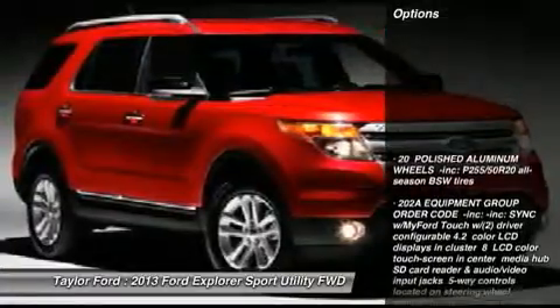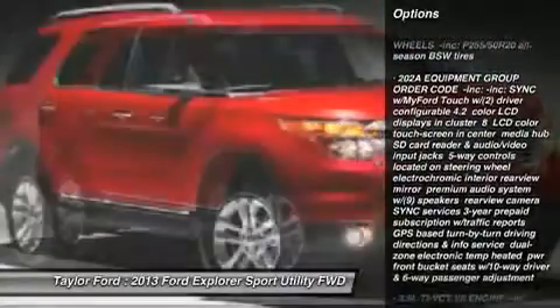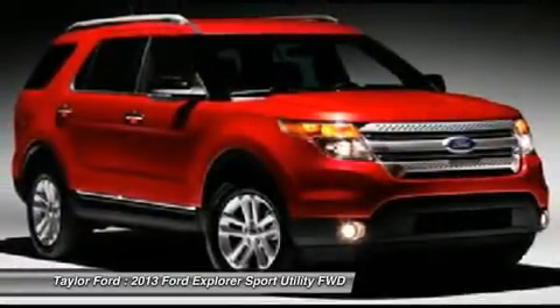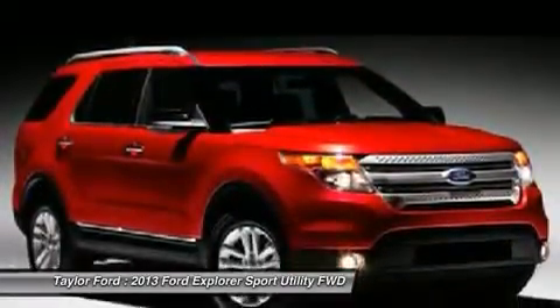Here are some of this vehicle's great options: power liftgate, power passenger seat, steering wheel audio controls, air conditioning, power steering, adjustable steering wheel, floor mats, cruise control, keyless entry, aluminum wheels.